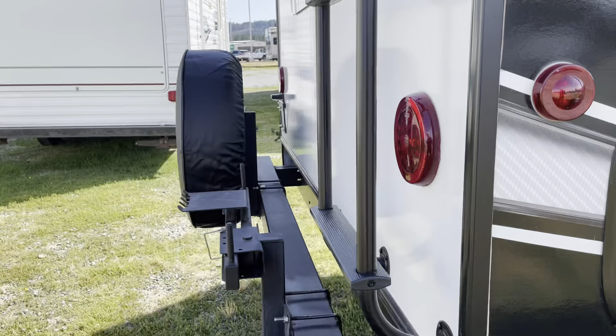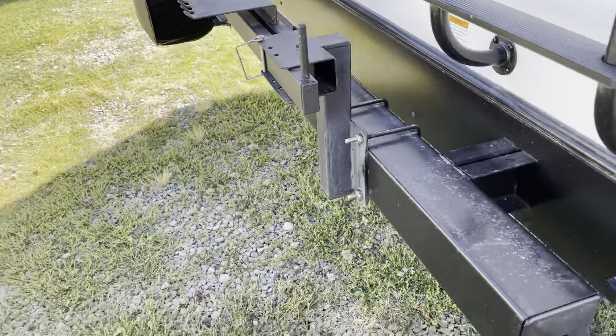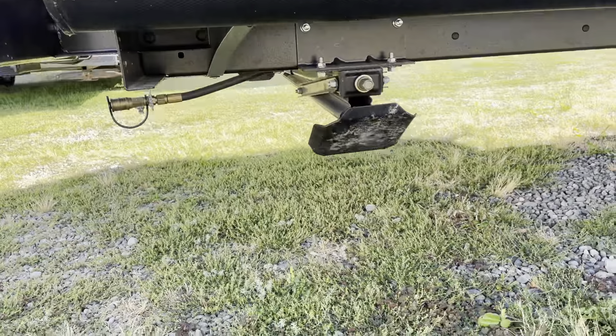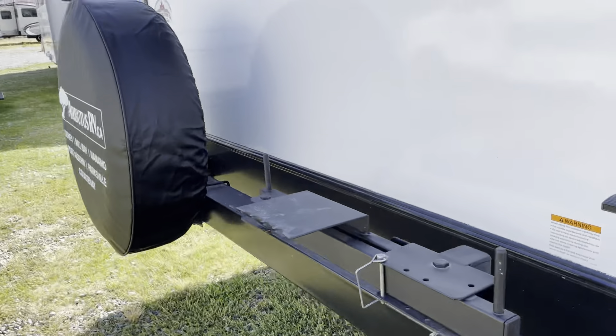We've got a walkable roof. This is a little barbecue stand — you pull the pin and this will swing on out. The quick connects are right there, so you can do your cooking outside.